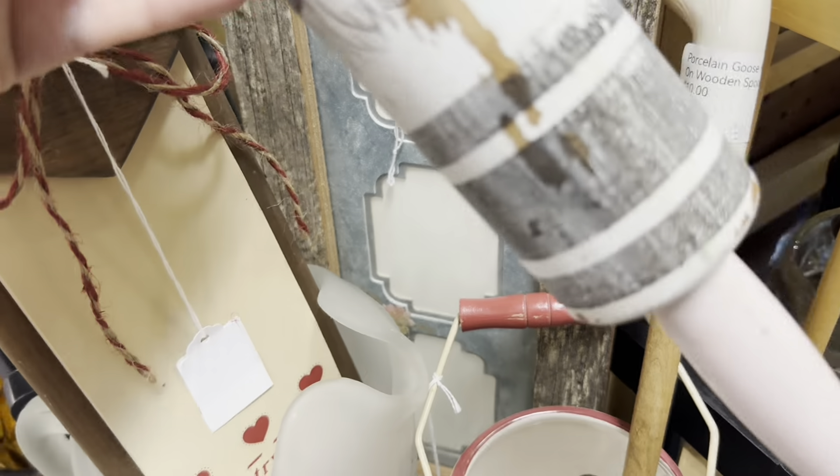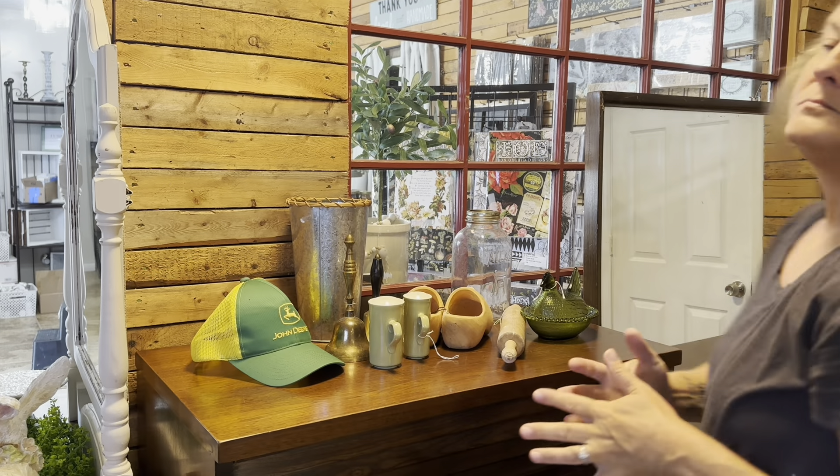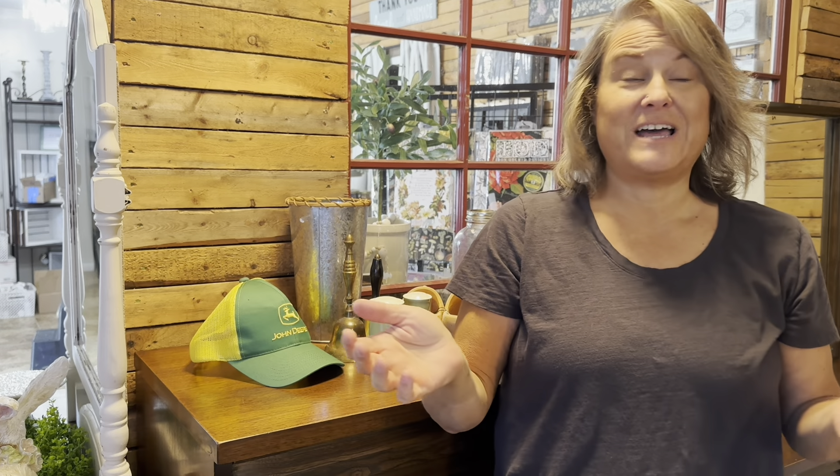And here is a stamp rolling pin — it looks like the mercantile stamp on that grain sack stripe. And I think this is the cow from the Village Market mold.